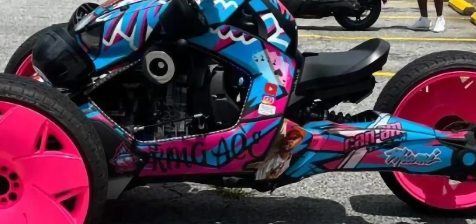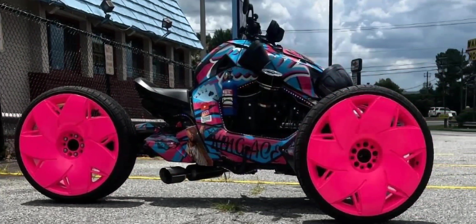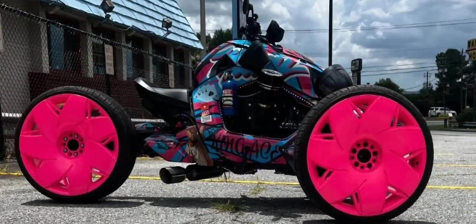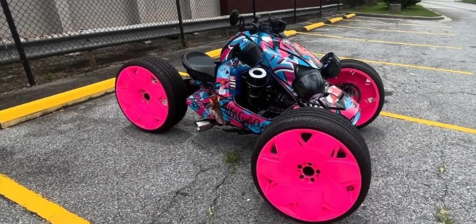He got this wrap on it. What do you guys think about no backseat? Obviously he probably can't even do a backseat with that. Now that I'm thinking about it, that tire is so darn big — this is a one-seater for sure. But that thing is so high up off the ground. Look at that exhaust hanging down. King Ace — I see you, you did your thing, my guy.